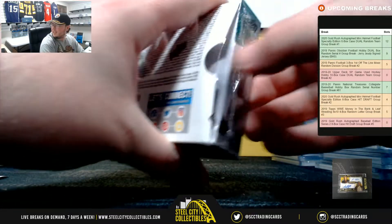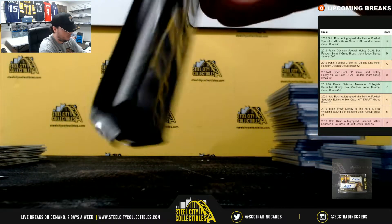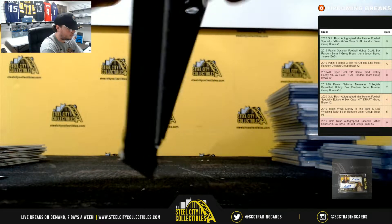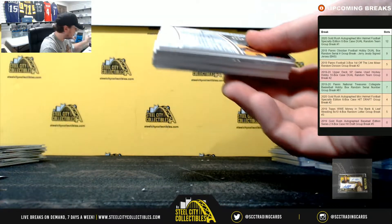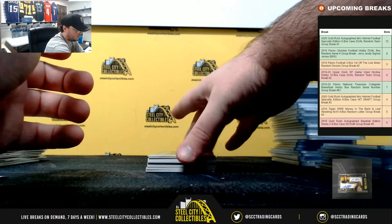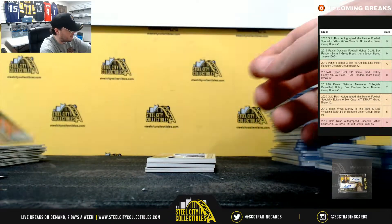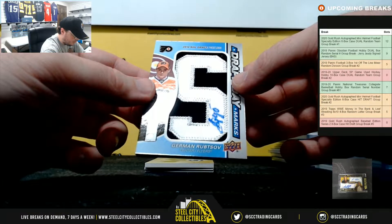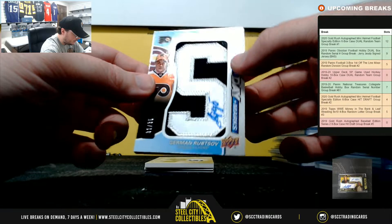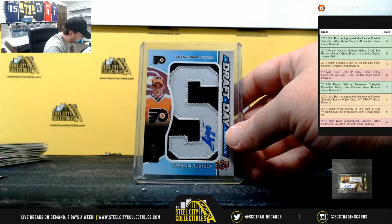Alright, our last box here. Zach Sineshin numbered to 115 and Andreas Athanasu numbered to 275. Draft Day Marks from 2016, pick number 22, Jermon Rutsov, 31 of 35, goes to the Flyers. In Philadelphia is Larry.